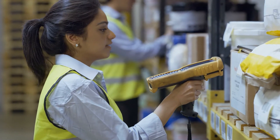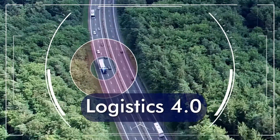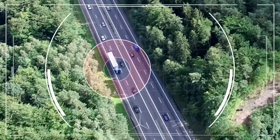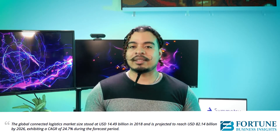The third largest market of IIoT that we'll discuss today is connected logistics and transportation. This is referred to as Logistics 4.0 and seeks to fully digitize the supply chain model. Logistics 4.0 enables increased real-time supply chain management within the realm of IoT, cyber physical systems, AI, new technology, and enhanced analytics. The global connected logistics market size was about $14 billion in 2018 and is projected to reach over $82 billion by 2026.